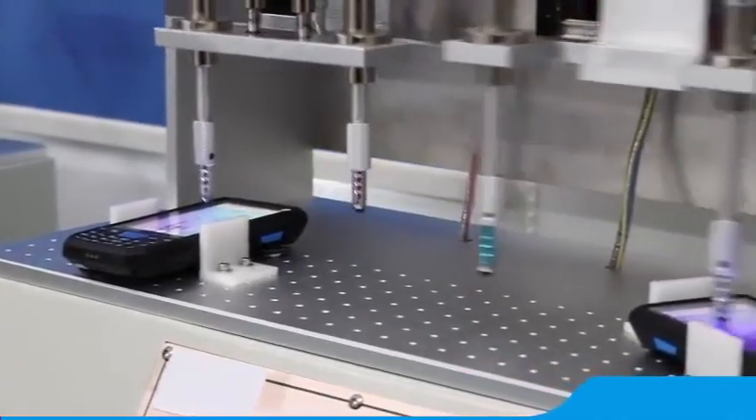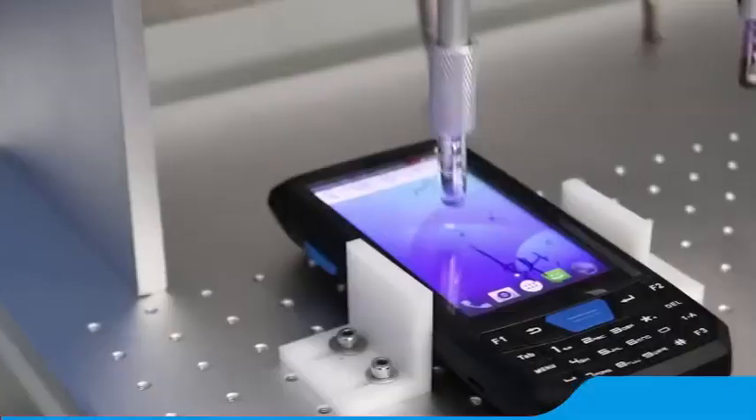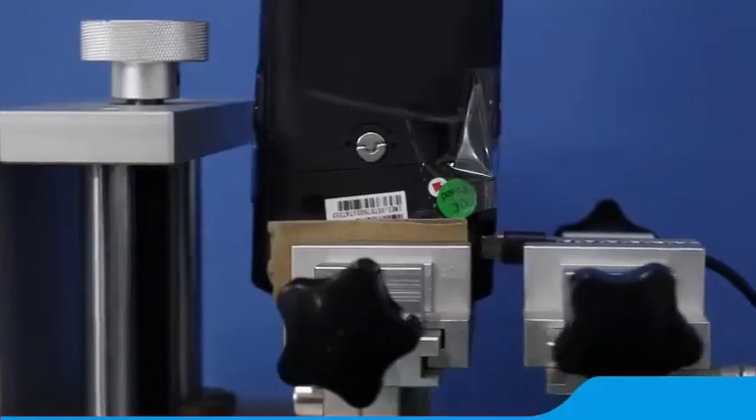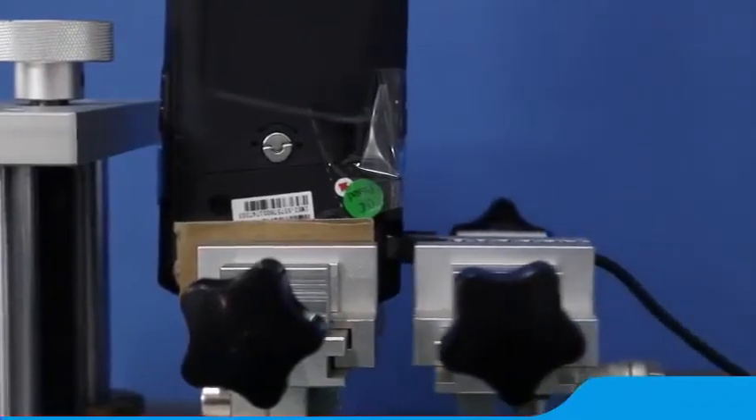T80 can be widely used in Express Logistics, Warehouse, Inventory Management, Clothing Orders, Product Tracing, Hospital Care, Data Collection, etc.